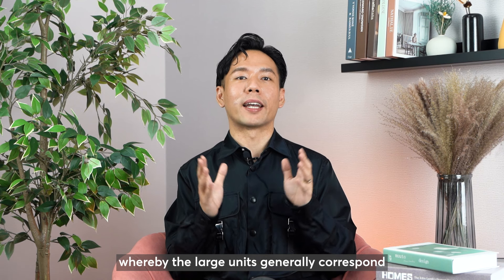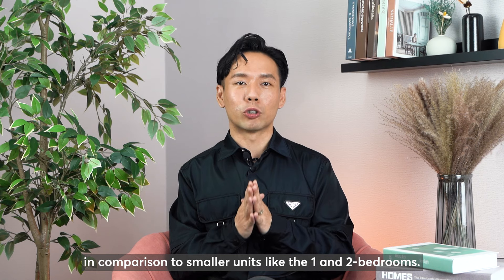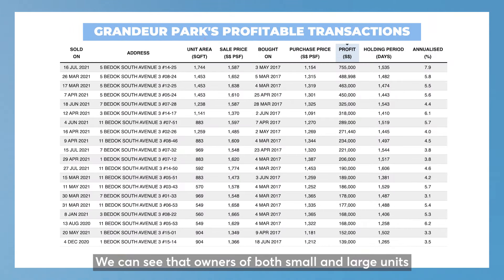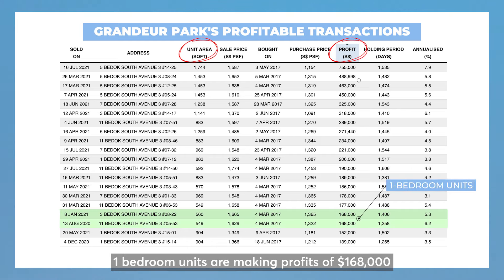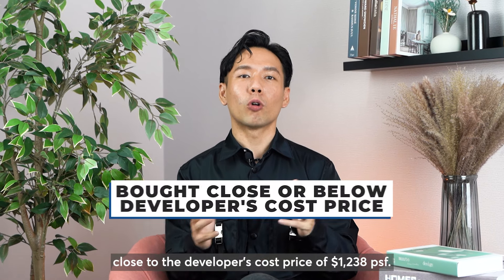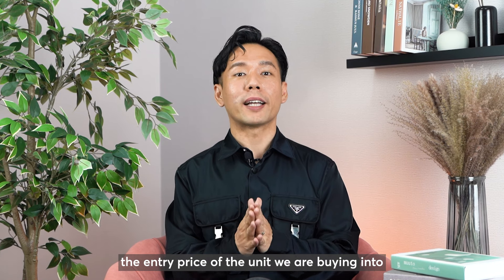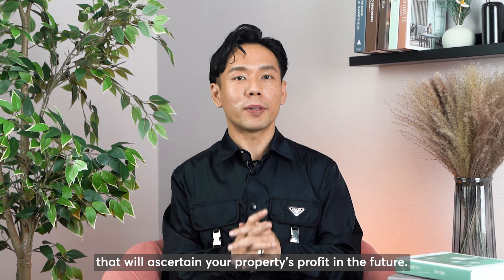You may think it's due to the size of the unit, whereby larger units generally correspond with making more profits compared to smaller units like the 1 and 2 bedrooms. But let's debunk this conception and look at Grandeur Park's profitable transactions. We can see that owners of both small and large units are making good profits. In fact, 1-bedroom units are making profits of $168,000 and the larger units profited as high as $755,000. The key takeaway is that Grandeur Park units that make good profits are those bought close to the developer's cost price of $1,238 per square foot. It's important to research the entry price to ensure lowest risk.